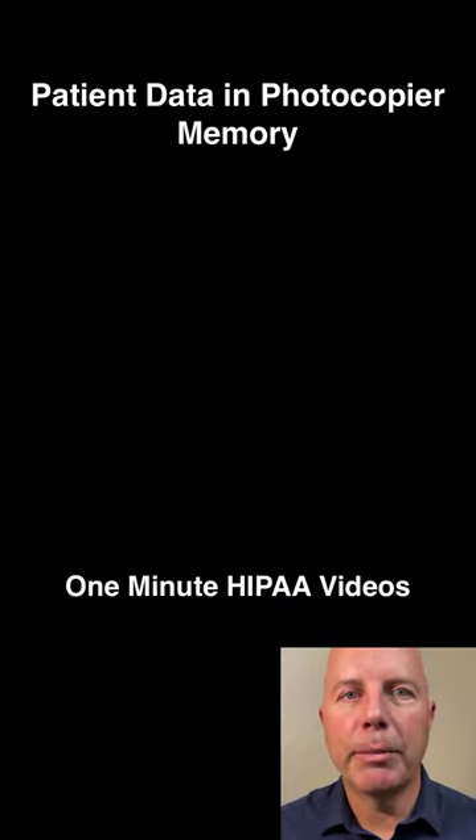Does your health care team have rules about clearing the memory cache of business equipment? Here is a one-minute case summary. This health insurance company was charged 1.2 million dollars for this HIPAA mistake.